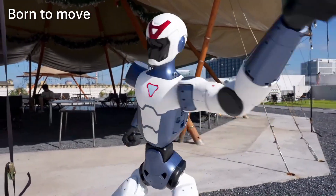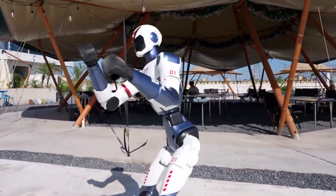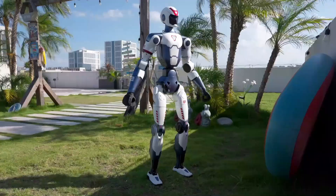Optional robotic hands expand its applications in education, research, and human-robot interaction, making the R1 a lightweight, flexible, and innovative platform for next-generation robotics.